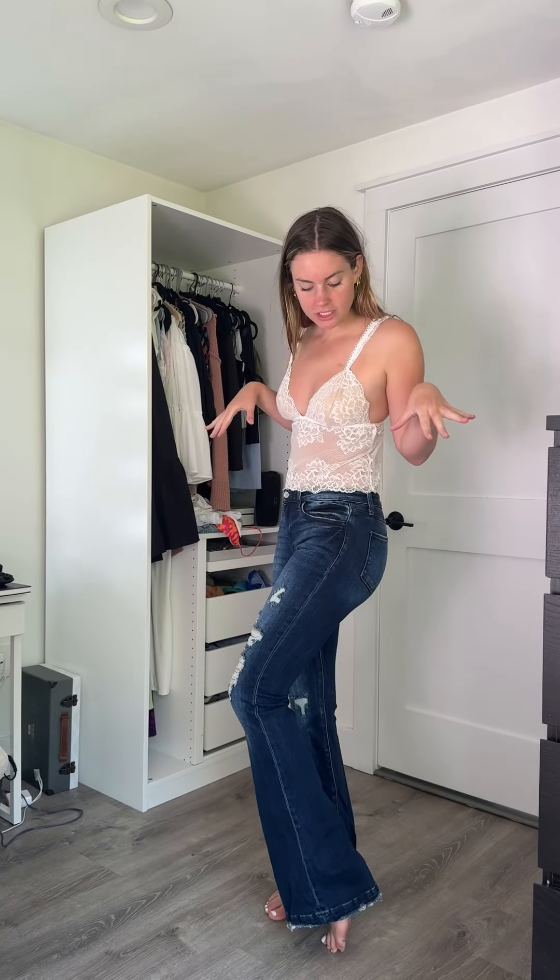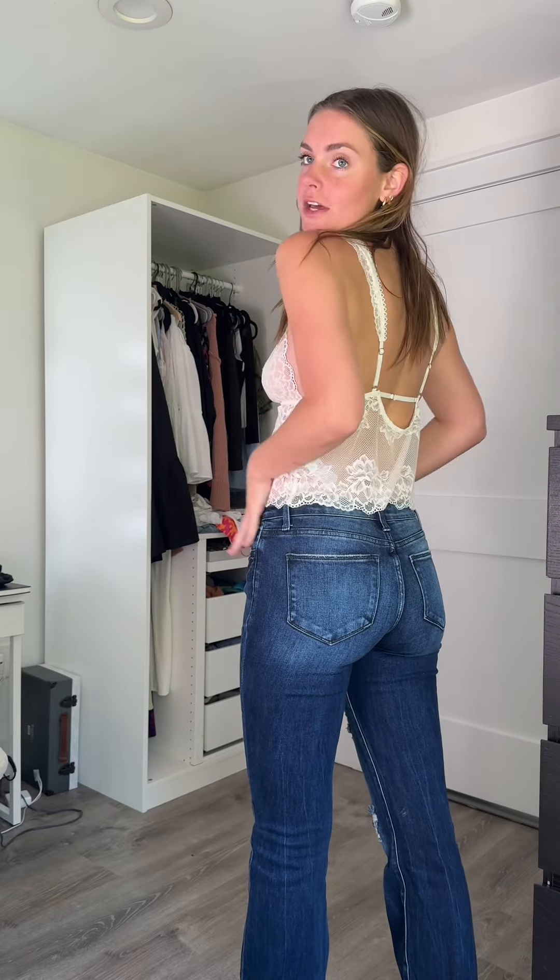These are another pair of the fit and flare jeans and they fit really well. I'm wearing a size seven in these. I will link them all down below if you want to check them out, but these are definitely tall girly approved.